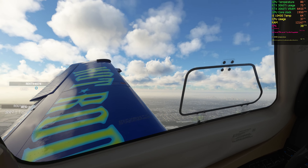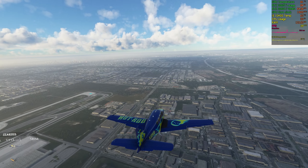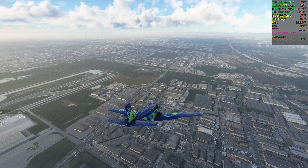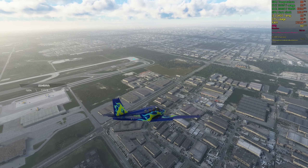Beechcraft Sierra X-ray Gulf, leaving light airspace, frequency change approved. Tower, Beechcraft Alpha Sierra X-ray Gulf, frequency change.